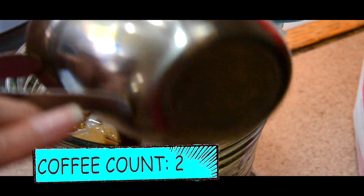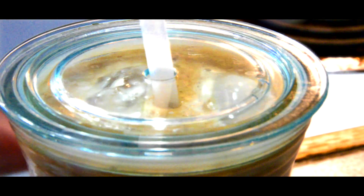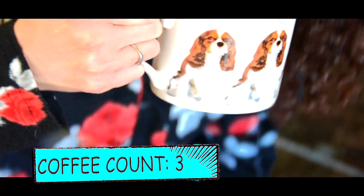Rebecca felt like an iced latte this morning, so that's what she's making here. And Michaela's just drinking plain black coffee.